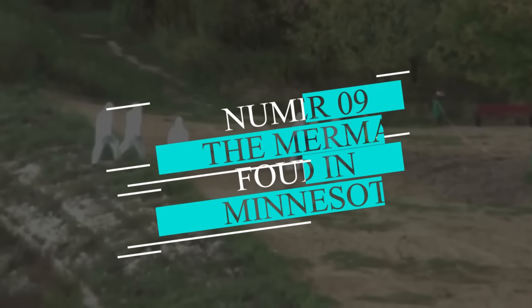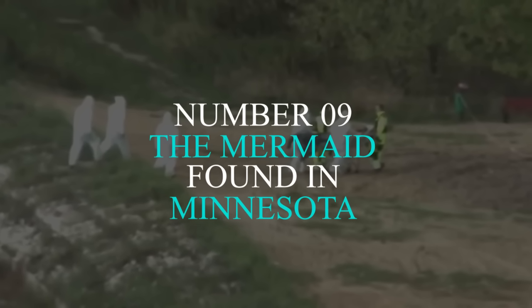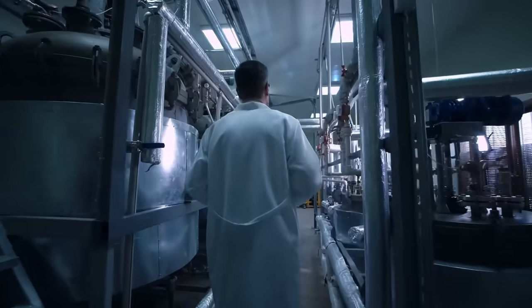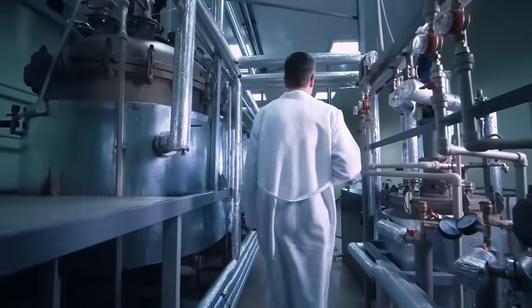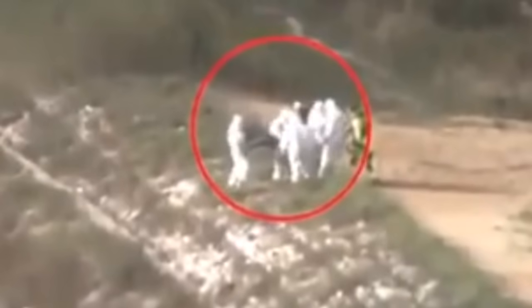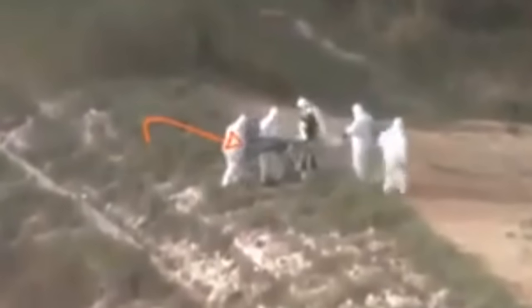Number 9: The Mermaid Found in Minnesota. Ever wondered what these scientists are doing all the time, or if they are hiding something from us like they do in the movies? This video will make things clear for you. It was recorded in the state of Minnesota, where a group of doctors and security guards are spotted doing something suspicious.